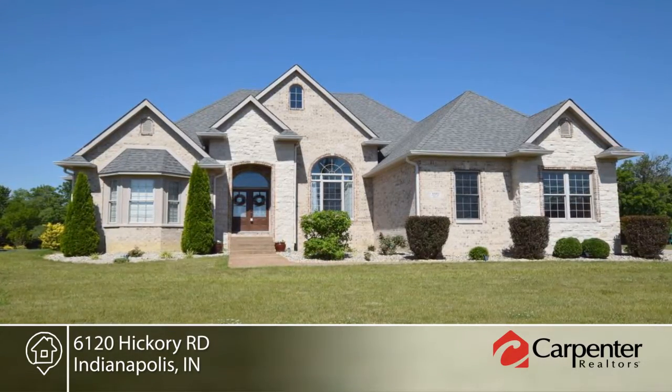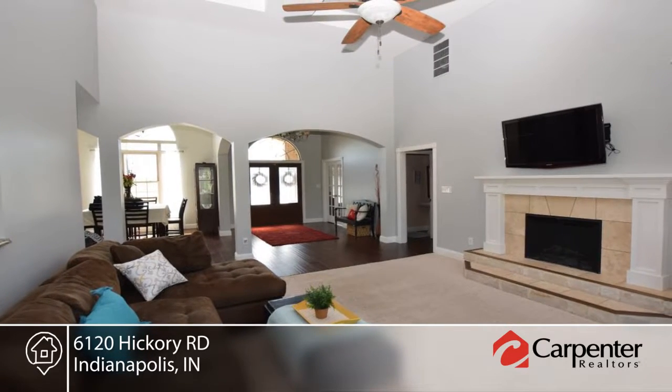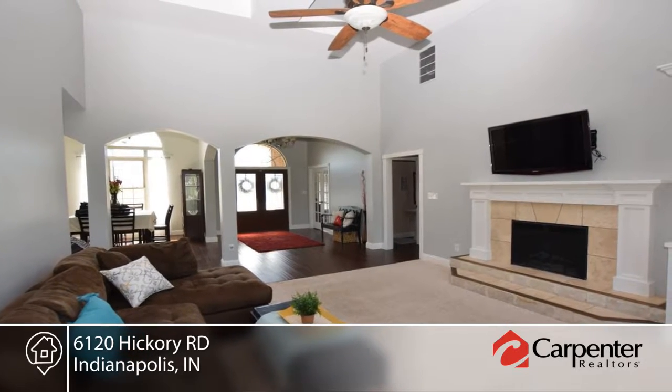Welcome to this custom-built ranch on over an acre with three bedrooms and four baths. It offers an open floor plan, soaring ceilings, and top-notch details.